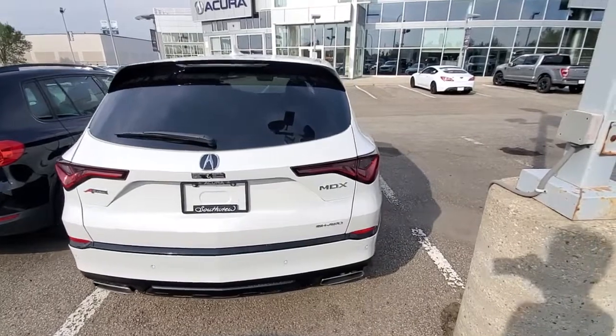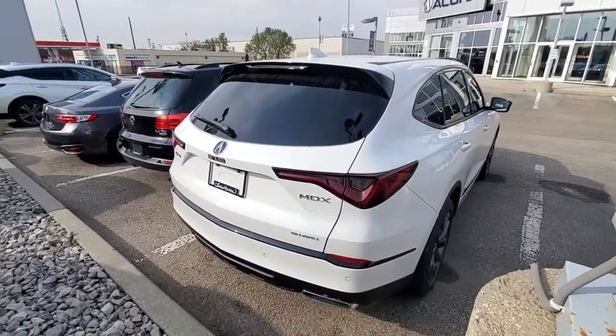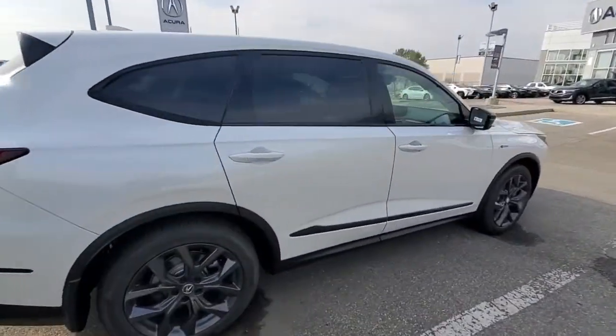Pretty aggressive looking car with a very great road presence. If you have any questions or concerns regarding this Acura MDX, please do reach out to me at 780-989-8888. I'm looking forward to earning your business. Thank you so much. I'll be waiting for your call. Take care.